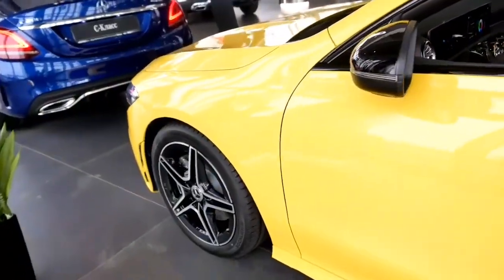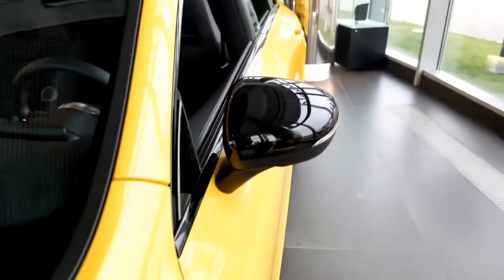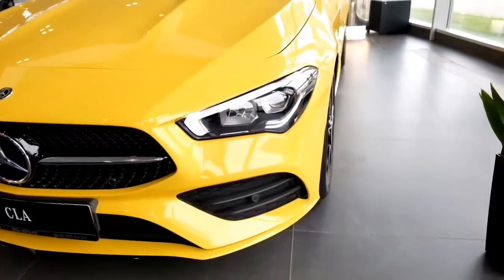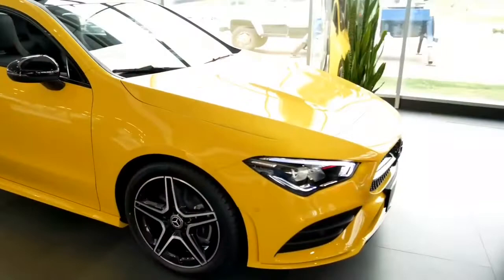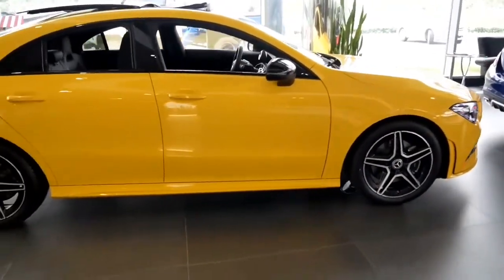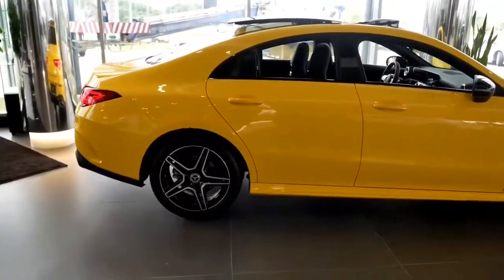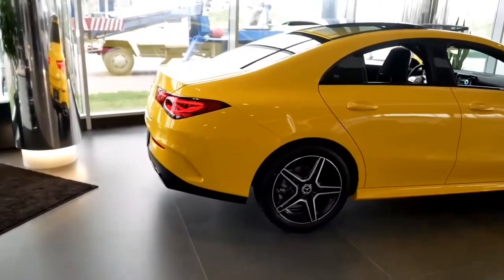Buying an entry-level Mercedes-Benz, such as the 2021 CLA-Class, no longer means compromising on refinement or driving satisfaction. Sharing its platform with the A-Class sedan, the CLA 250 offers superior coupe-like styling and a more powerful 221 hp 2.0L 4-cylinder engine.